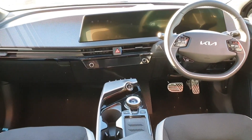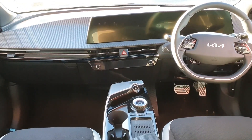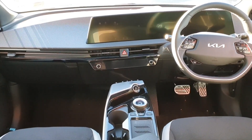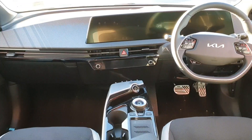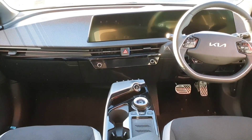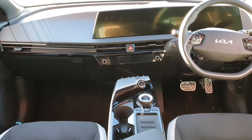On the inside it has half leather, half alcantara interior. It has a multi-function steering wheel with bluetooth and radio controls on the right hand side, and cruise control and speed limiter on the left hand side. It has a lovely wrap around dashboard which displays the reverse camera and the sat nav. In the centre console we've got the rotary dial for the gear selector and just in front we've got the heated and ventilated seat controls.